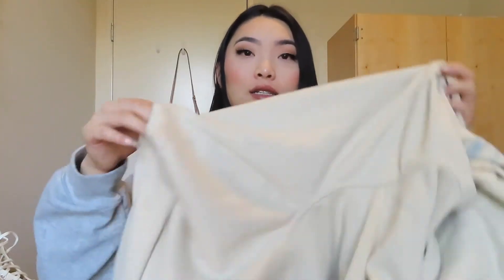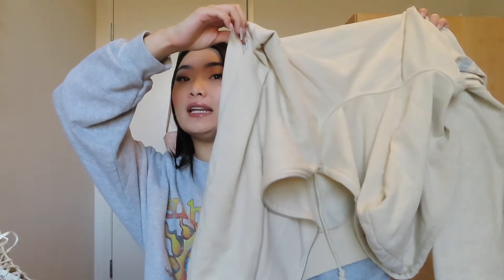The next thing I got is from Pacsun — a zip-up in a nude color. I just don't have enough warm clothes for the wintertime because I hate buying jackets, but I need them. It's super cute and warm and cozy, and I got it in a large just because I like my clothes baggy now.